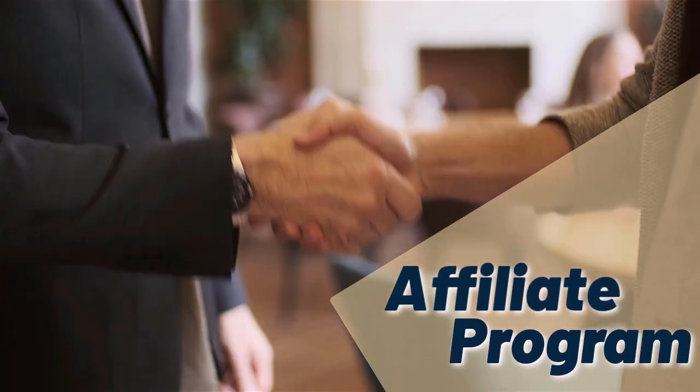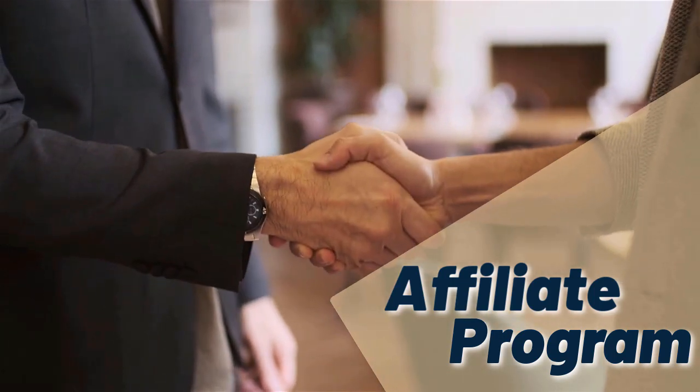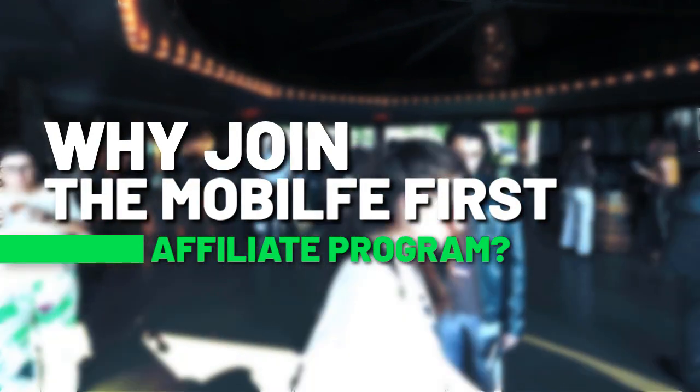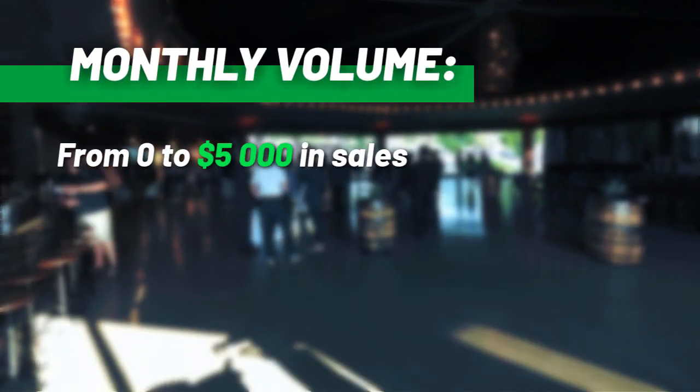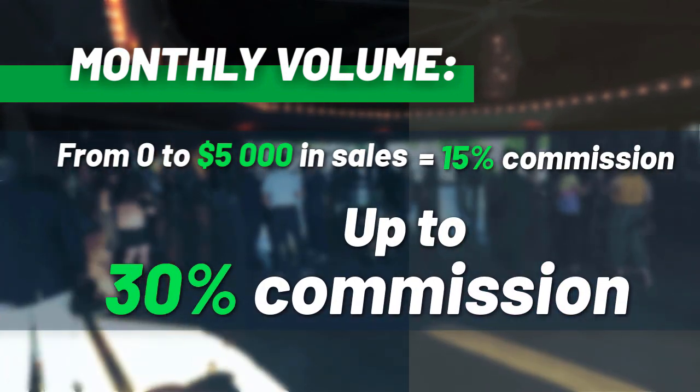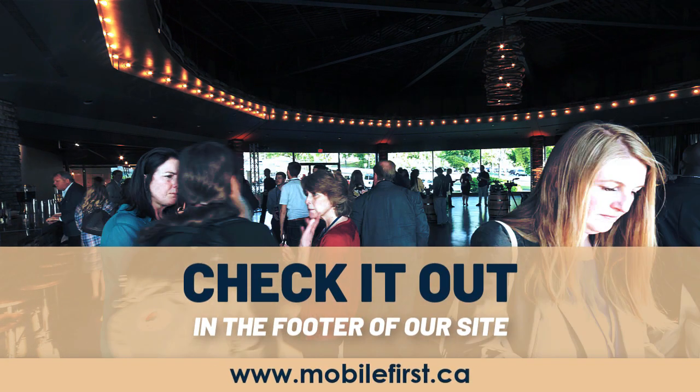Affiliate program — why join the Mobile First affiliate program? Monthly volume from $0 to $5,000 in sales earns 15% commission, up to 30% commission. Check it out in the footer of our site at mobilefirst.ca.